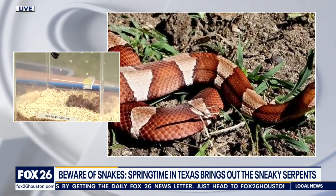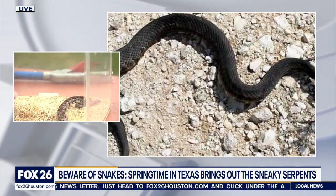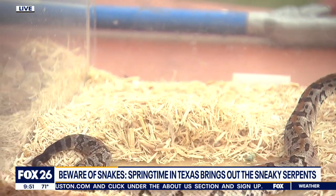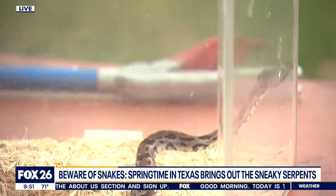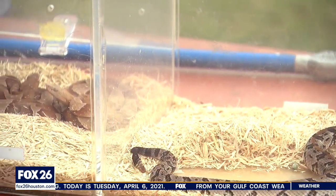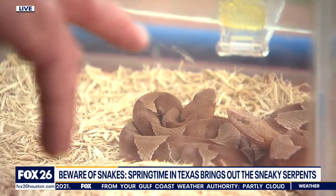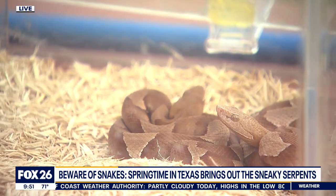We have three snakes over here that we'll look at. This is a timber rattlesnake — not found in the Houston area, but not far from it. In Montgomery County, if you head out west on 59 southwest and then west on I-10, once you get past the Brazos to the Colorado, you definitely have the timber. Then you have the copperheads. These are the guys most likely to put you in the hospital.